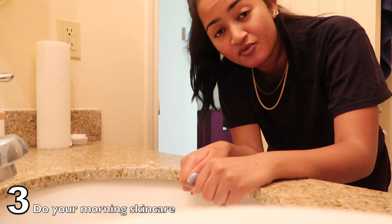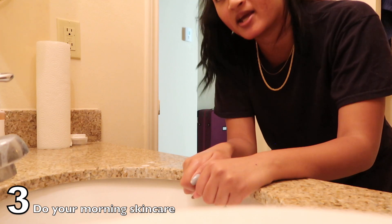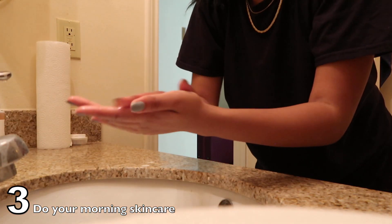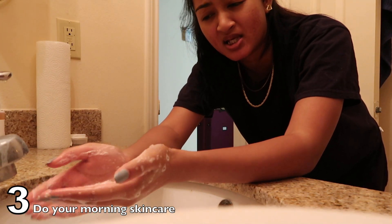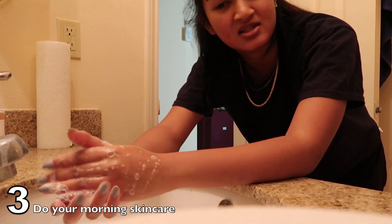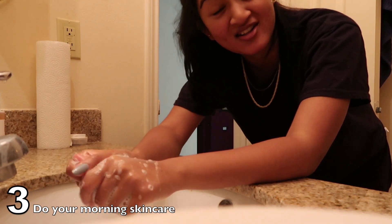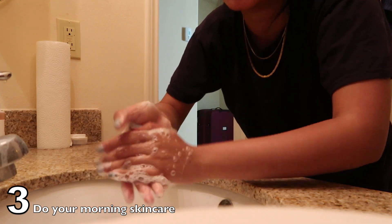So I just woke up and before I splash water on my face, the first thing I'm going to do is wash my hands. That's so important for me because I have acne-prone skin, but I think it's important for anyone because your hands are just dirty. Regardless if you washed them before you slept, if you're touching your face, just wash your hands.